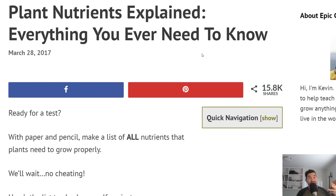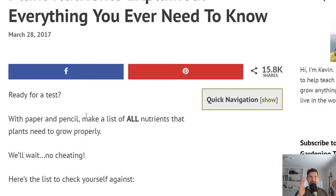It is nitrogen, phosphorus, potassium, but it's also all those other nutrients that we know plants need, but we don't know what they do, why they do it, what happens if you don't have enough. And so we're going to talk about that today.